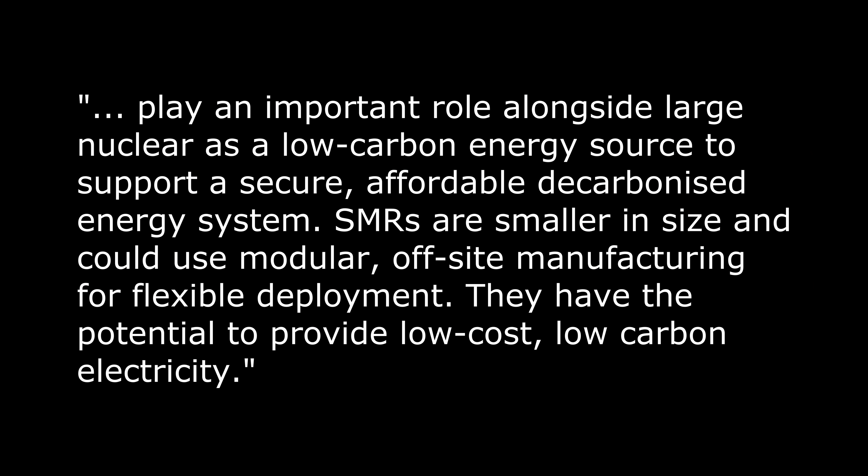The UK government is also looking at small modular nuclear reactors, saying that they could play an important role alongside large nuclear as a low-carbon energy source to support a secure, affordable decarbonised energy system. SMRs are smaller in size and could use modular, off-site manufacturing for flexible deployment, with the potential to provide low-cost, low-carbon electricity.